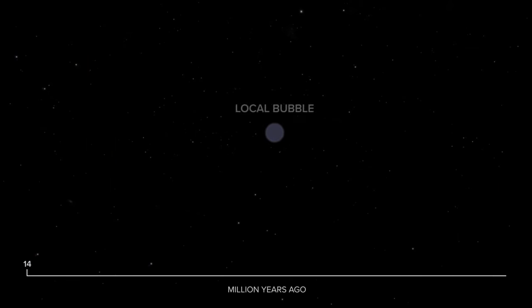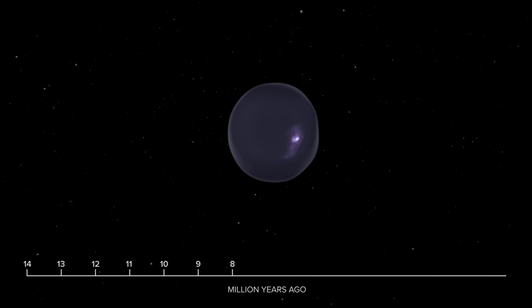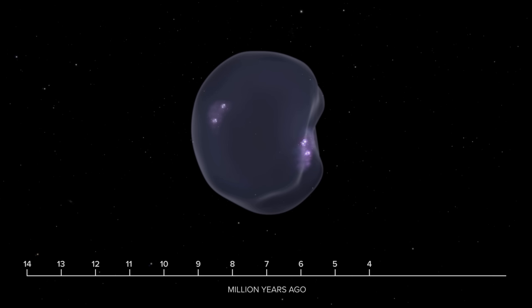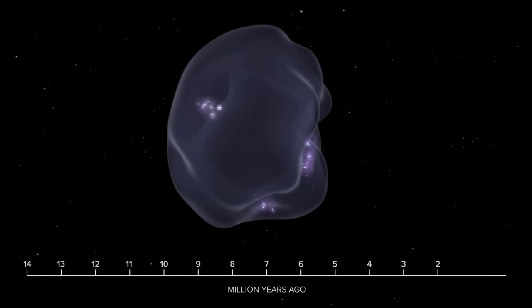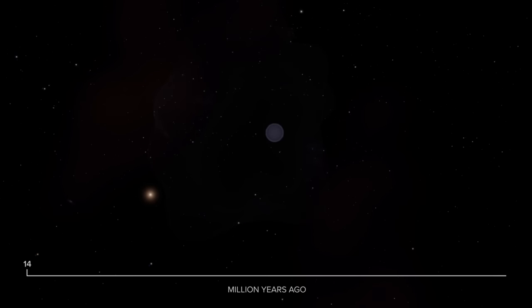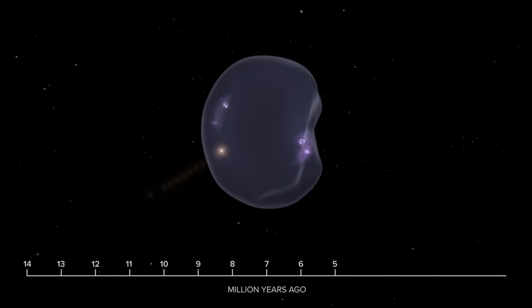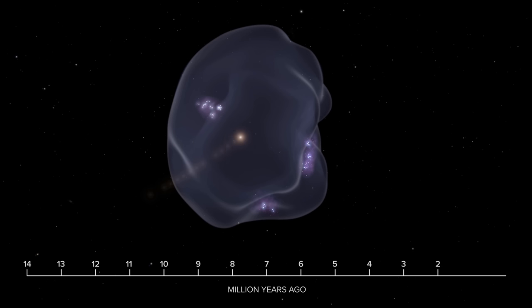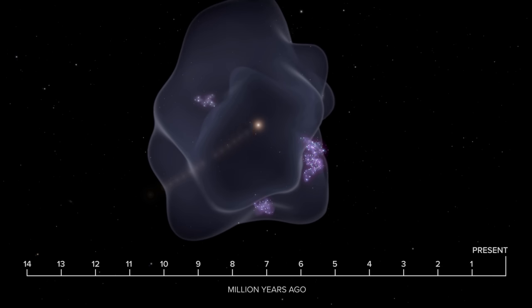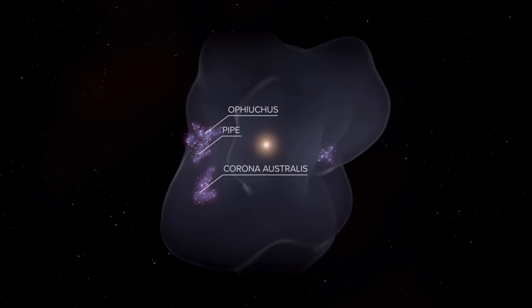A supernova occurs when a massive star dies. When it dies, it explodes and pushes out gas and debris in all directions, leaving behind a supernova remnant. At the edge of the bubble created by these supernovas, gas and dust fall in on itself due to gravity and new stars are born. This bubble isn't specific to us — we just happened to fly into it about 5 million years ago. There are likely hundreds of thousands of these explosion-creation bubbles spread out in the spiral arms of the Milky Way, bouncing into each other and interacting in fascinating ways.